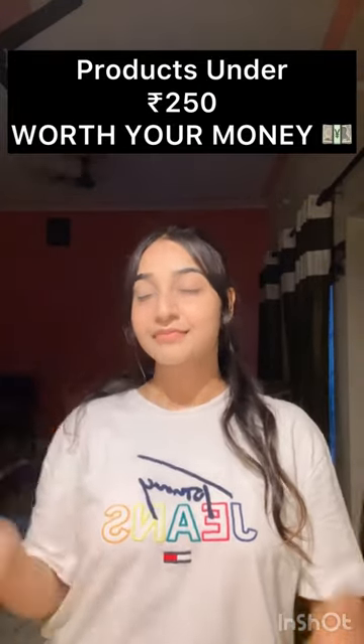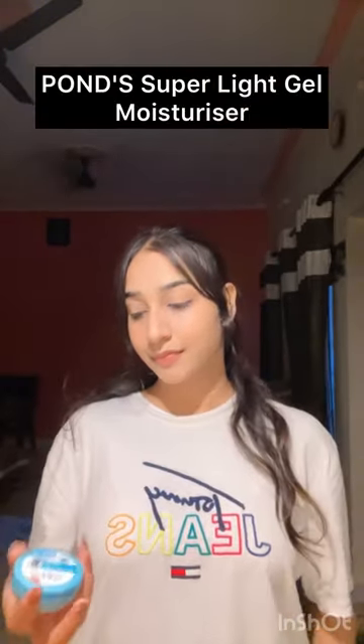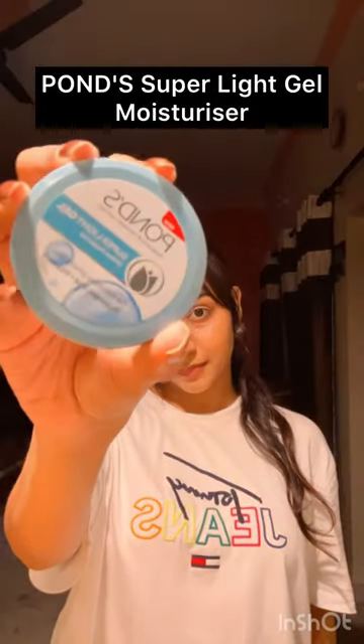5 products under Rs. 250 that are absolutely worth your money — I have purchased these 3-4 times, so these are tried and tested. First one is this Pond Superlight Gel Moisturizer. This is a very nice and affordable moisturizer. It's Rs. 49. It's very good for oily skin.